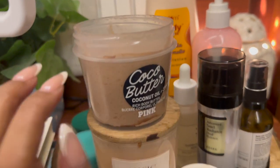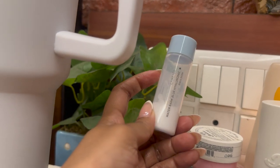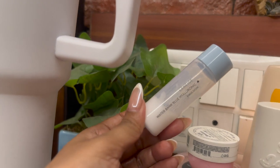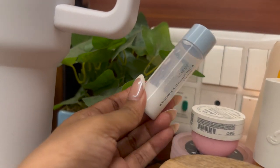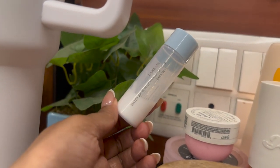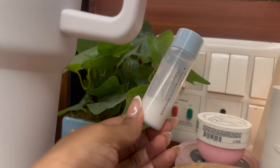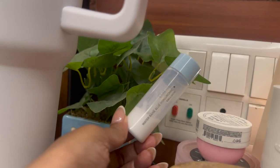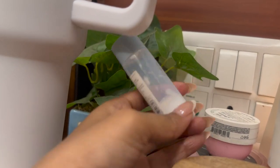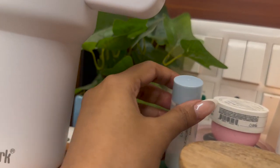Next I have a sample from Laneige that I've been trying and loving — see how much I've used it! I'm planning to get a full bottle. This is the Laneige Water Bank Blue Hyaluronic Emulsion. It's so hydrating. If you're a dry skin type, look no further — it makes my skin very soft, juicy, and plump. I love using samples so I can confirm I love it before buying a bigger bottle.